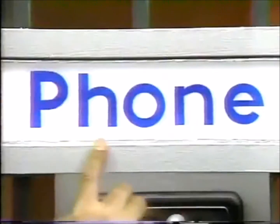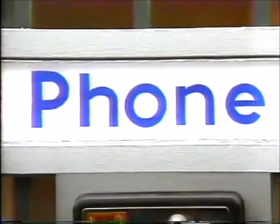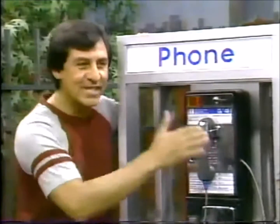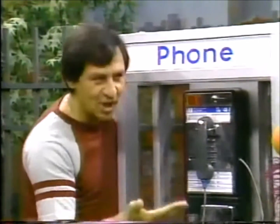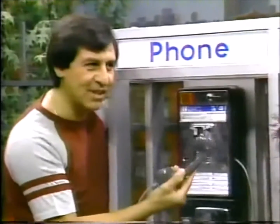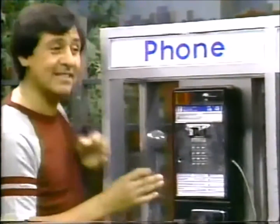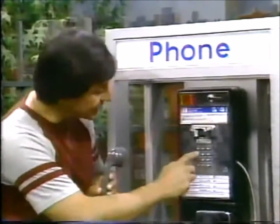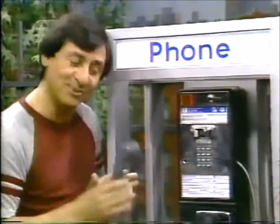See right here, it says 'phone' — that's the telephone. You use this when you want to call somebody and talk to them. You pick up the receiver like this, and because this is a pay phone, you got to use a dime. So you put a dime in here, and then you dial the number of the person you want to talk to, and you talk.